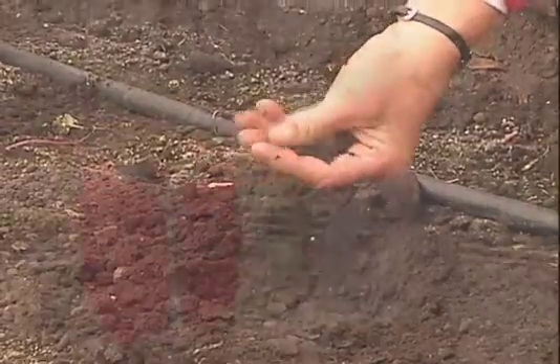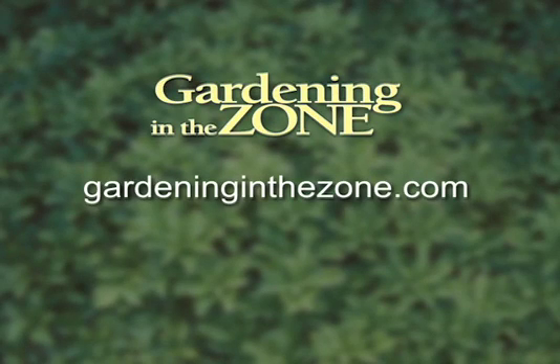Go ahead and till the soil and get ready to plant. Thanks for the tips! And if you'd like more information on garden soil, be sure to log on to gardeninginthezone.com. I'm Liz Gilman.